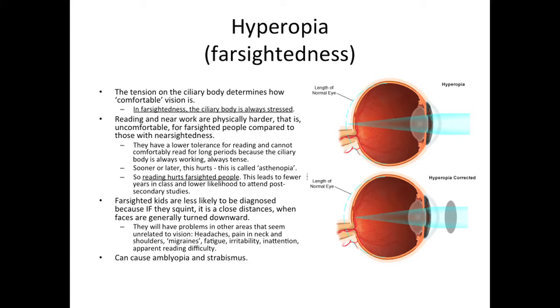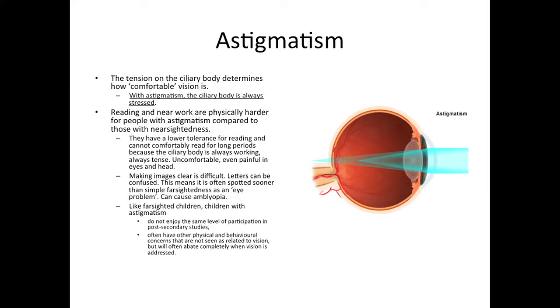Farsightedness can cause amblyopia — that is to say lazy eye — and strabismus or eye turns, especially inward eye turns or esotropia. In the case of astigmatism, the ciliary body, as in farsightedness, is always stressed, always working. Reading and near work are physically harder for people with astigmatism compared to those with nearsightedness. They have a lower tolerance for reading and cannot comfortably read for long periods. This is uncomfortable, even painful, in the eyes and in the head. Also, making images clear is difficult — letters can be confused. This means it is often spotted sooner than simple farsightedness as an eye problem. Astigmatism can also cause amblyopia or lazy eye. Like farsighted children, children with astigmatism do not enjoy the same level of participation in post-secondary studies, and often have other physical and behavioral concerns that are not seen as related to vision, but will often abate completely when vision is addressed.